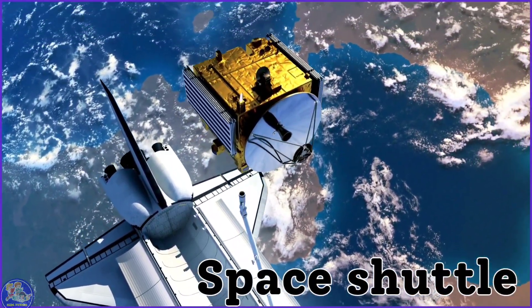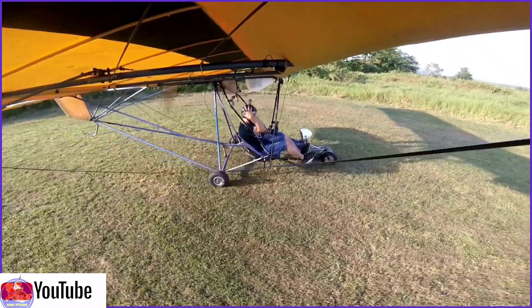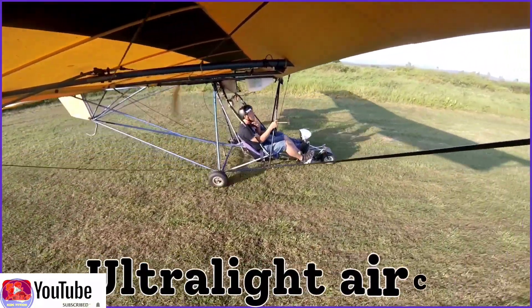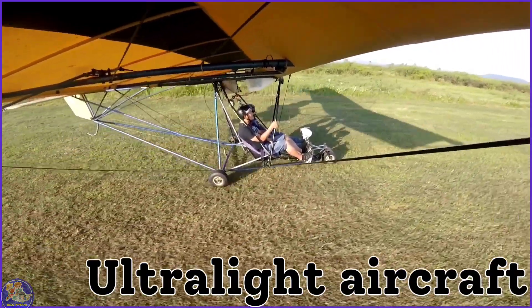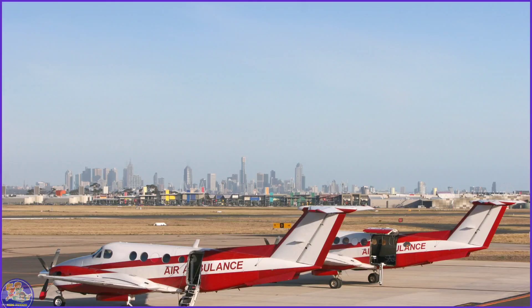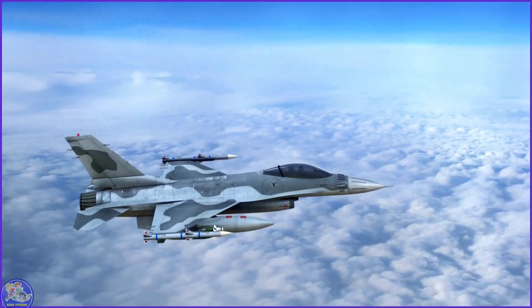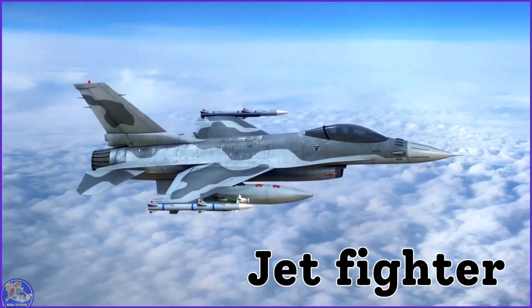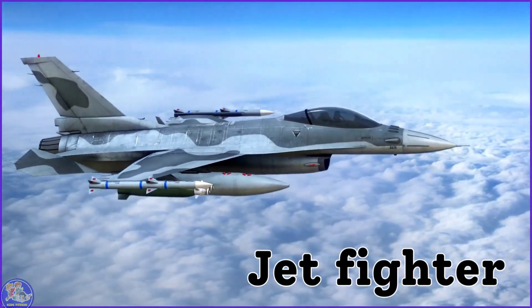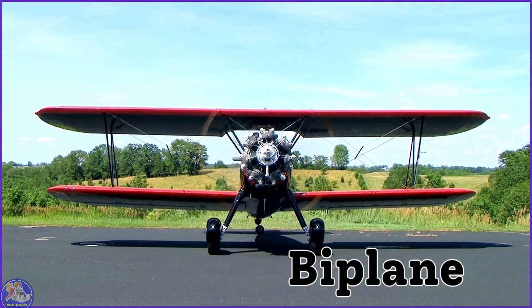Space shuttle. Ultralight aircraft. Air ambulance. Jet fighter. Biplane.